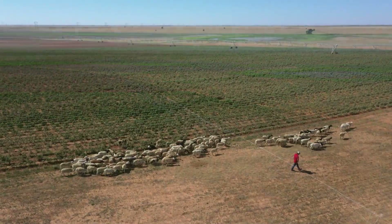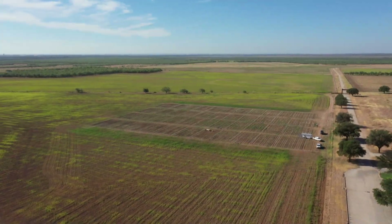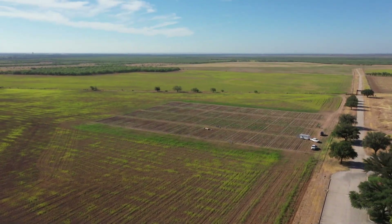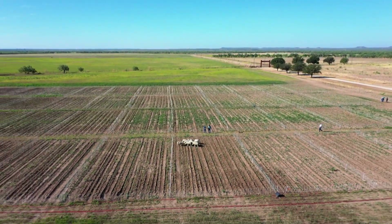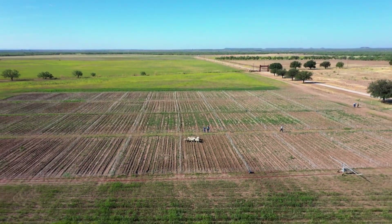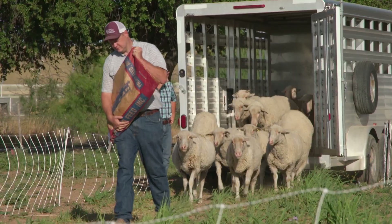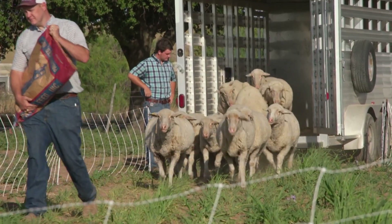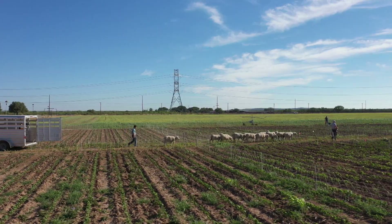This West Texas field may not look like a university laboratory, but the agricultural research on these 44 cotton plots in San Angelo, Texas could dramatically reduce the need to use chemicals to fight weeds. Don't look for researchers in white lab coats here. Instead, these sheep in their own woolly white coats are the focus of the research.